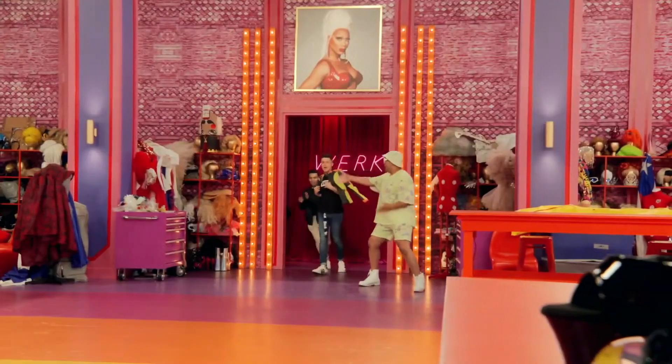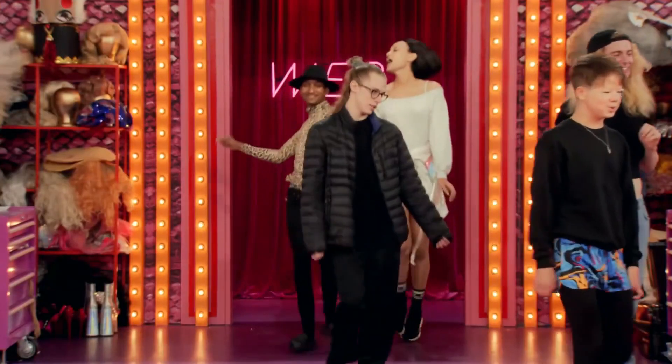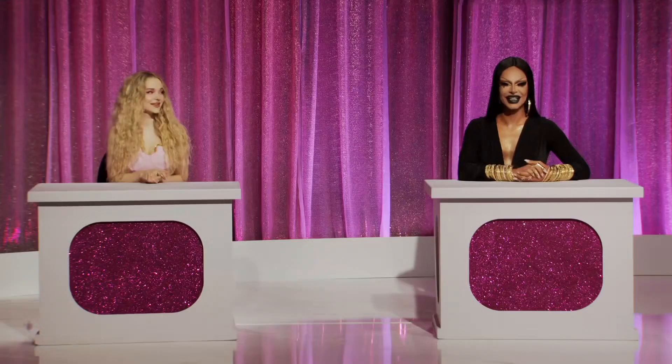Hello guys and welcome to another video. In this video I'm going to review my favorite and least favorite looks of each queen from season 14 of RuPaul's Drag Race.